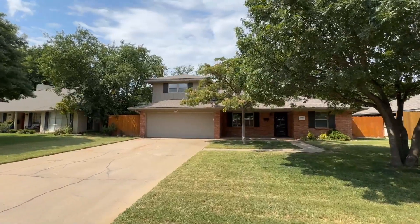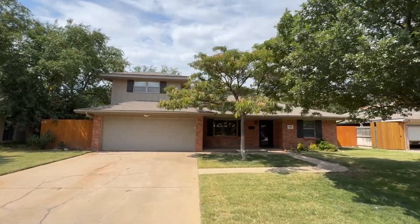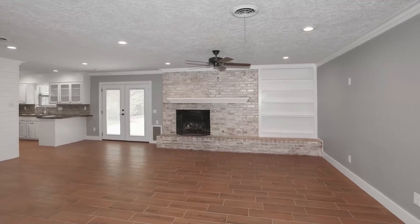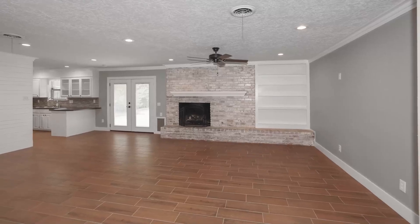Welcome to your dream home in Belmar. This charming residence with an isolated fifth bedroom that could also serve as a game room or office is ready to enchant you. Step into the spacious family room featuring wood-look tile flooring and a stunning brick fireplace.